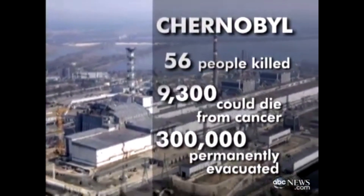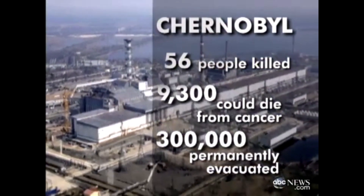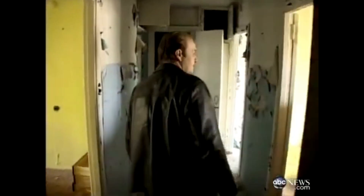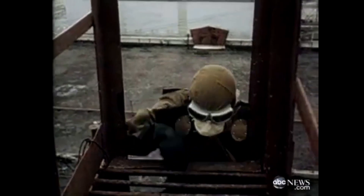Their bravery and sacrifice prevented the disaster from escalating even further. Yet Soviet authorities stayed silent, and residents of Pripyat continued their daily routines, unaware of the invisible poison drifting through the air. This courageous response showed the strength of ordinary people in the face of a disaster few could fully comprehend.